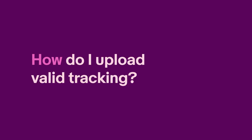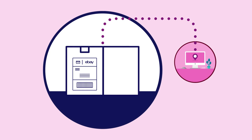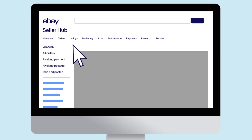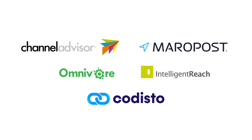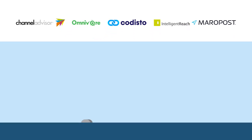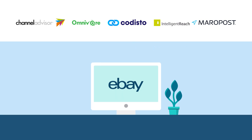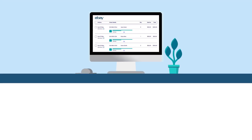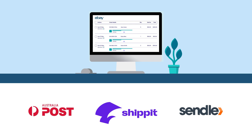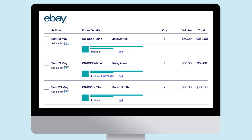So how do you upload valid tracking to eBay? There are a few options. The first is using our postage label platform — when you purchase a label through eBay, the tracking is automatically uploaded for you. If you use an integration partner like MaroPost or Channel Advisor, your tracking information is uploaded to eBay automatically through your linked accounts. If you have any issues with uploading tracking, contact your integration partner directly. If you have an account with a postage provider such as Australia Post or Sendle, you can link your accounts so tracking information is automatically uploaded to eBay when you purchase and print a label.